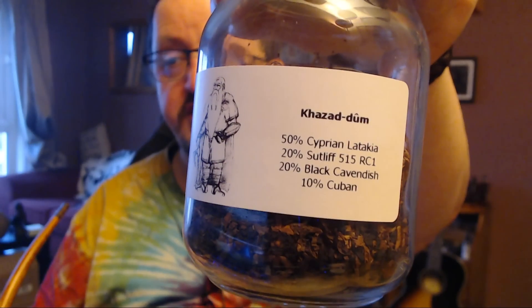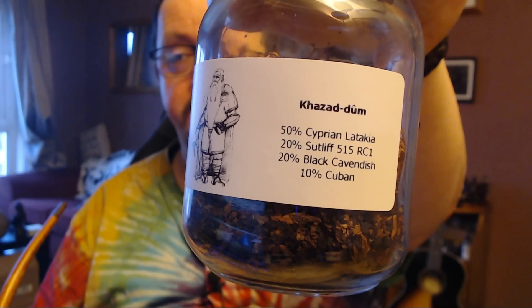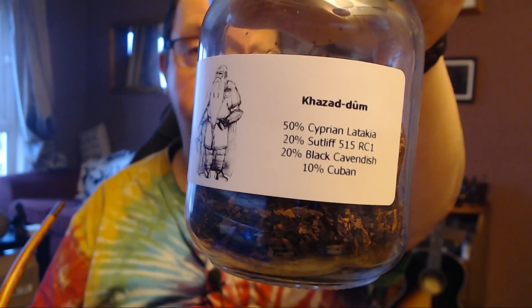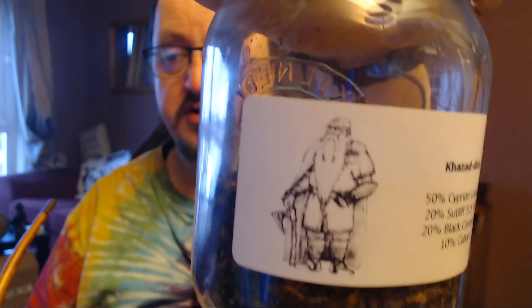I am getting a little bit of gurgle but nothing major. I'm smoking my Khazadoum blend, which as you can see there, it's 50% Cyprian Latakia, 20% Sutliff 515 RC1, 20% Black Cavendish, and 10% Cuban.